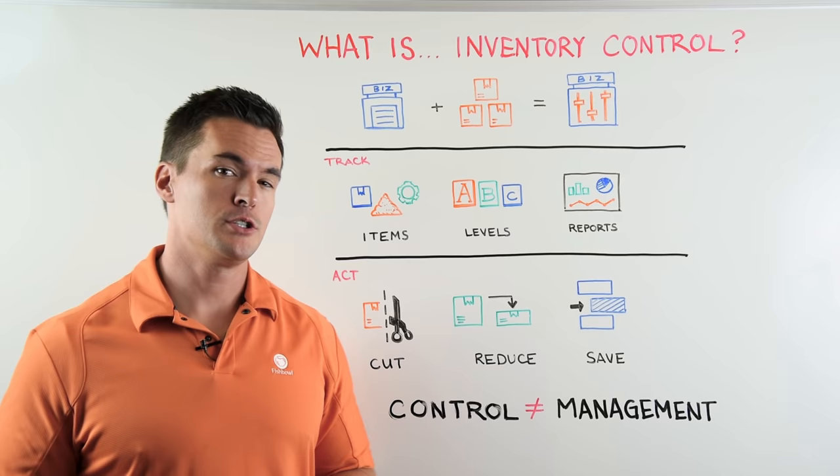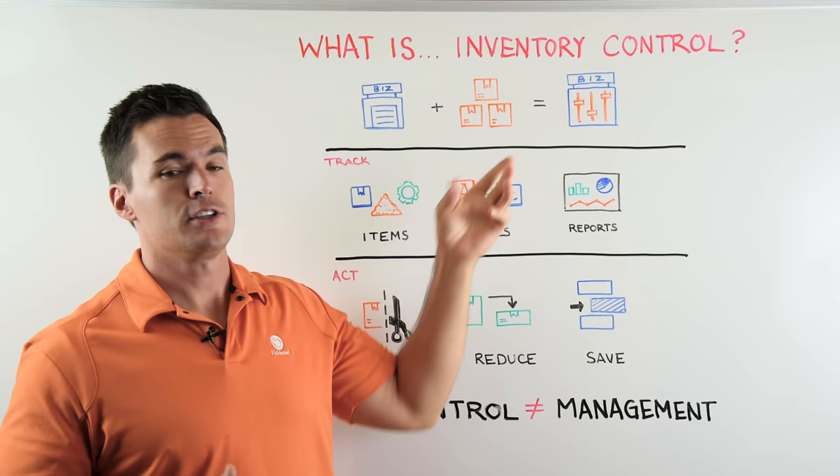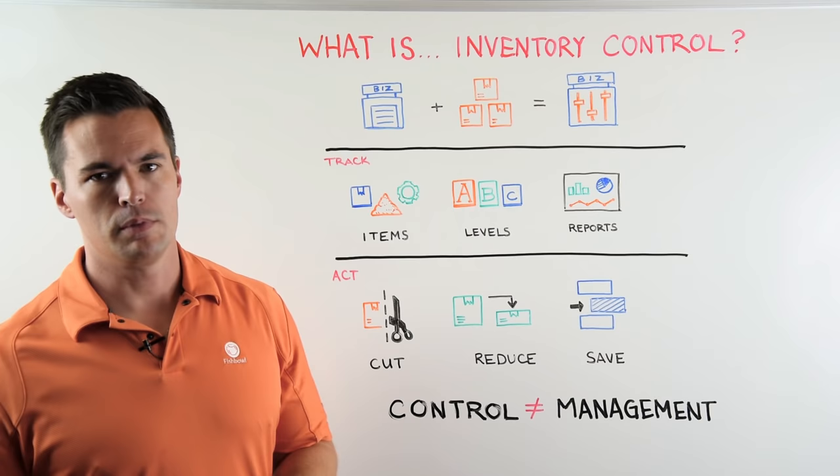Hi, I'm James from Fishbowl. Today we ask the question: what is inventory control? It seems pretty straightforward. You've got your business, whether it's a warehouse, a warehouse that uses manufacturing, or vice versa. Obviously you have some inventory that you need to control. That's exactly what inventory control means — you have these things and they need to be controlled. But it still often confuses people.